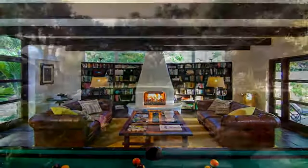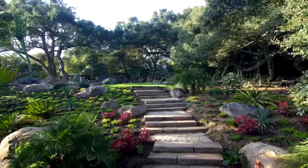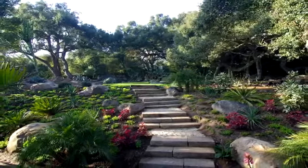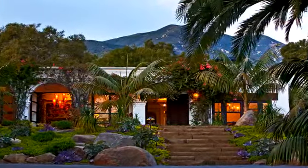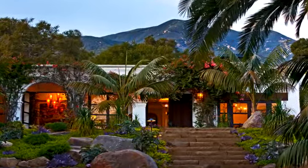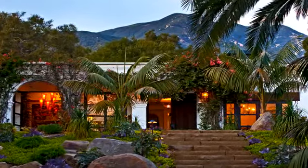Outside, the park-like setting of the property speaks to the importance of preserving the natural landscape of native plantings, accented in the evening hours by magnificent lighting. Cashmere is the ultimate one-of-a-kind experience that echoes of exotic faraway places — each day promises to be a unique and memorable experience of unforgettable luxury.